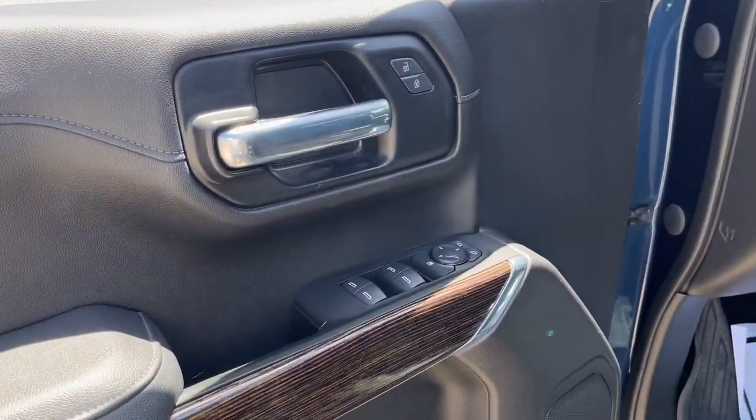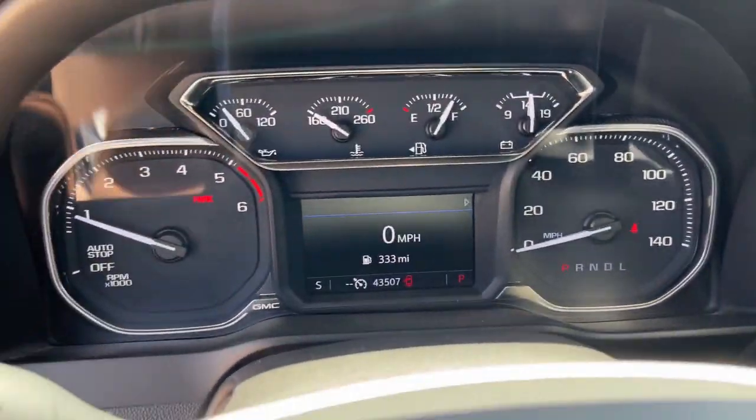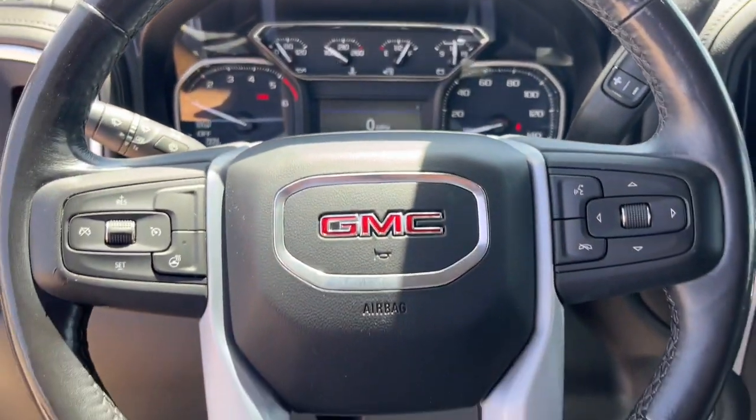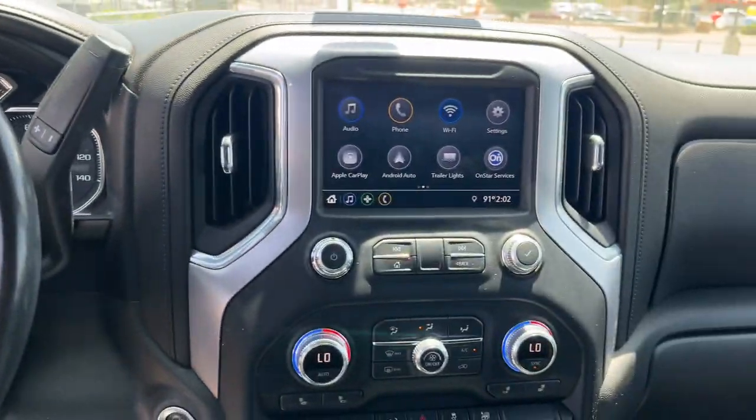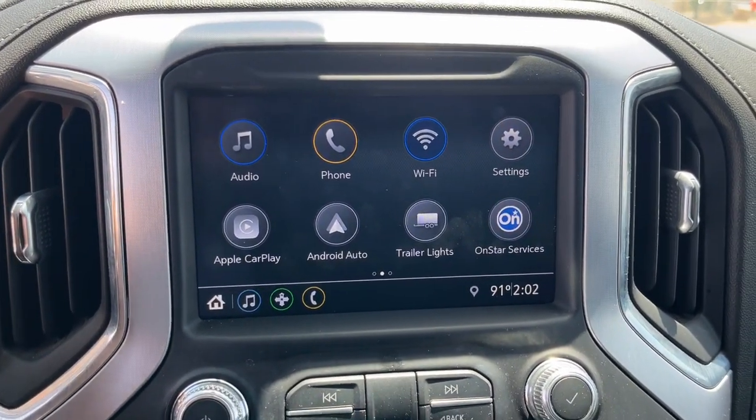These are just some of the great options this vehicle comes with: heated steering wheel, keyless entry, fog lamps, remote engine start, satellite radio, heated mirrors, keyless start, four-wheel drive, backup camera, and alarm.